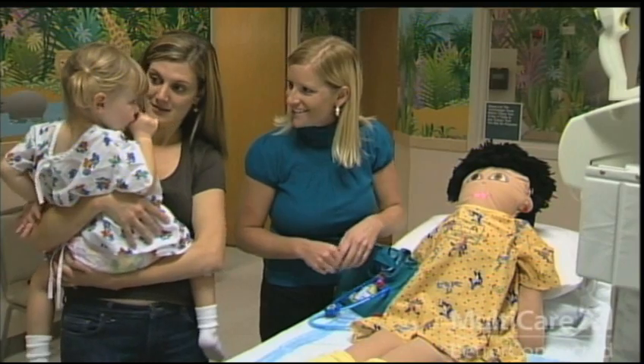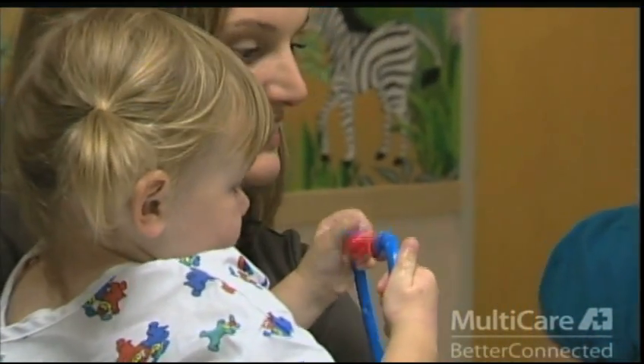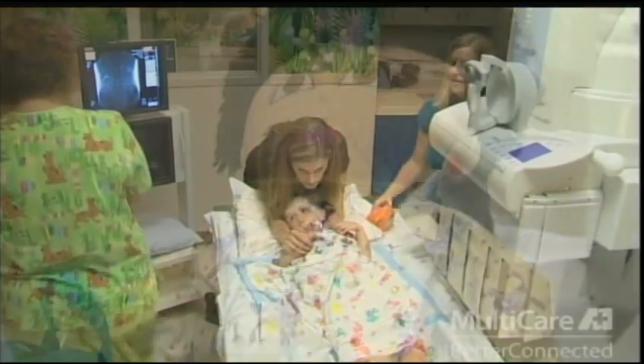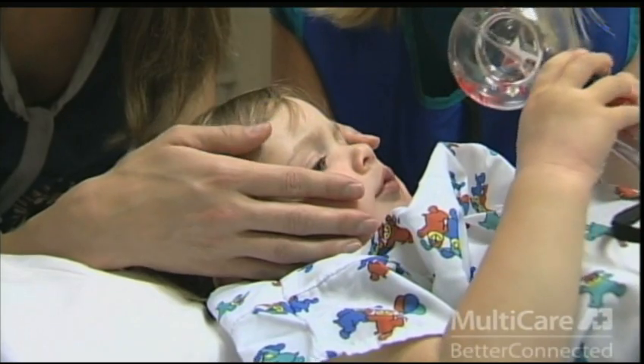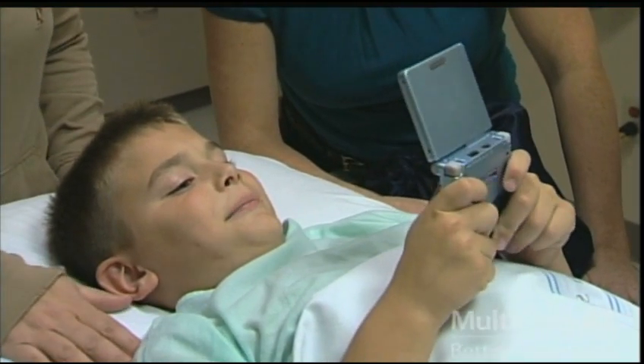A child life specialist may be on hand to help support your child during the test. They are trained to help prepare your child for the test, answer any of their questions, and to use activities that help your child cope during the test, such as blowing bubbles, counting, reading a book, or imagining a fun place to be. We encourage you to bring any special items from home such as an iPod, Game Boy, or blanket to help distract your child during the test.